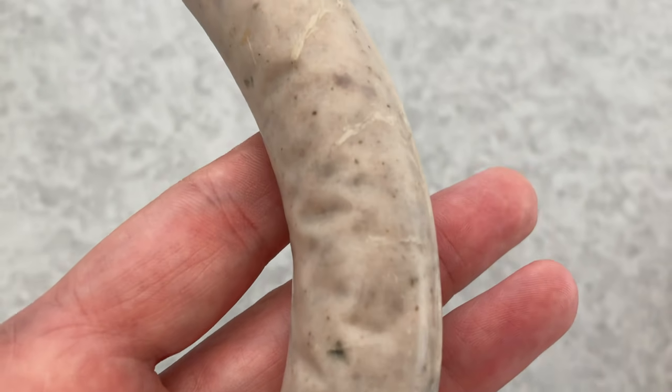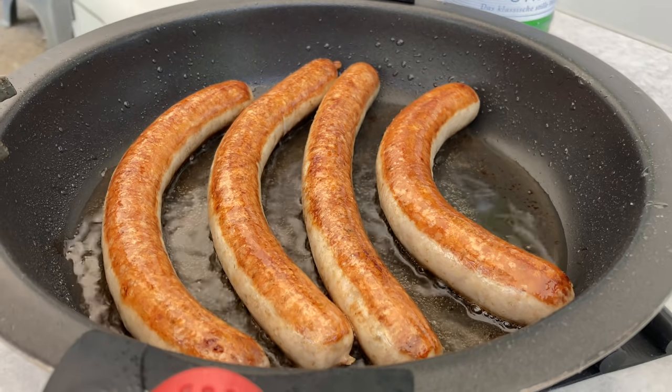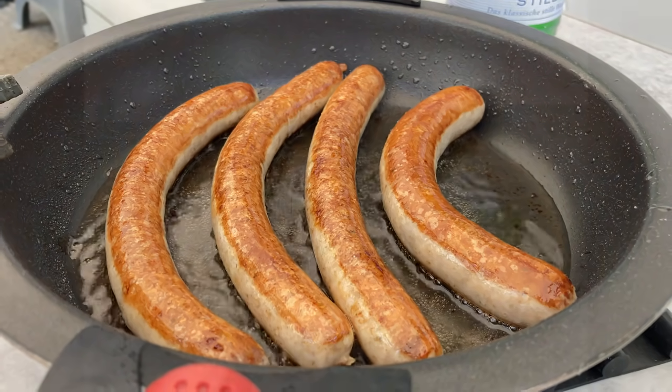The sausages turned out to be a mixture of pork and wild meat and they were delicious. But who doesn't like a good bratwurst?